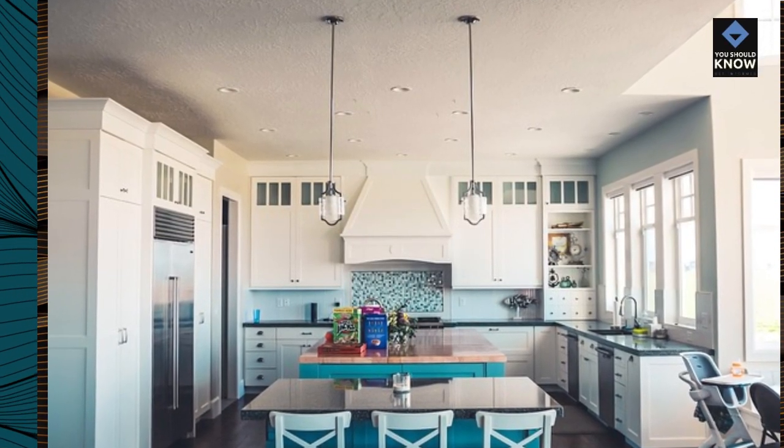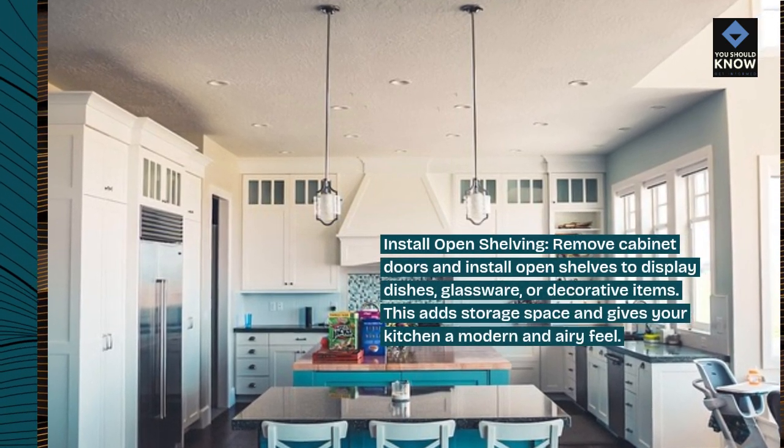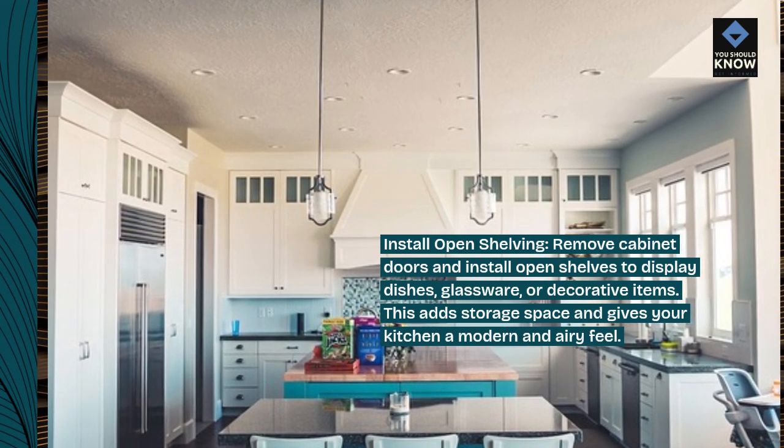Install open shelving: remove cabinet doors and install open shelves to display dishes, glassware, or decorative items. This adds storage space and gives your kitchen a modern and airy feel.